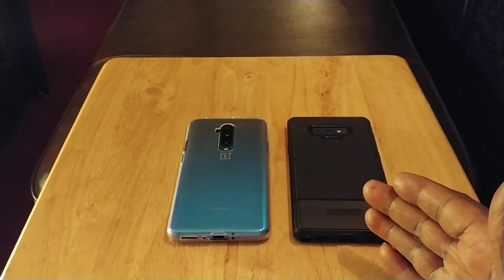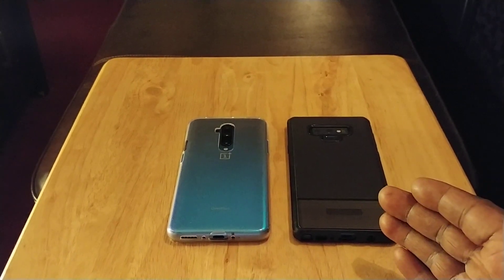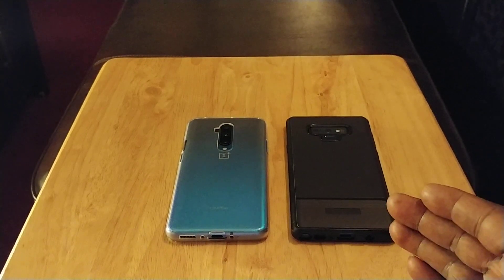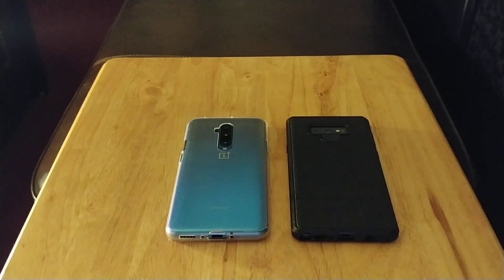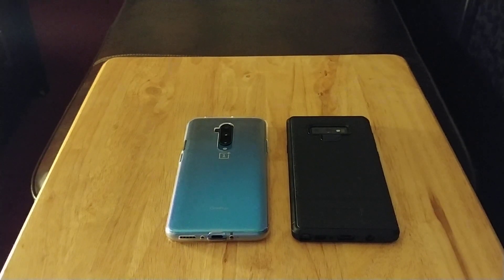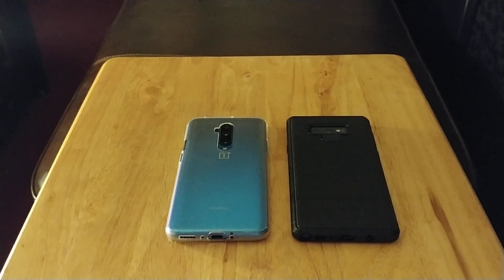Next, the price. Right now I've seen the Note 9 renewed and refurbished for under $300. That's a steal for a 2018 flagship device. You're going to get a better price for this phone, I'm telling you that right now. And feature for feature, you're going to get way more features with the Note 9 — no question about it.